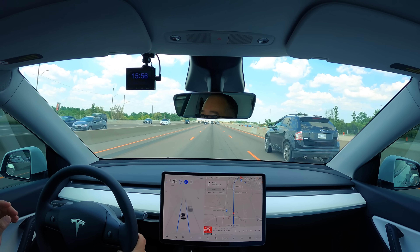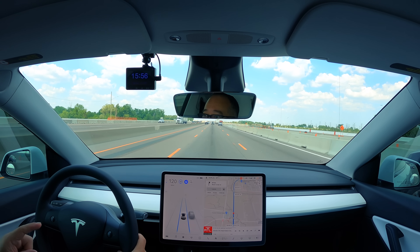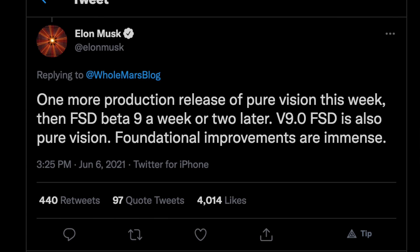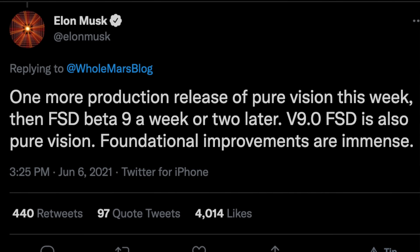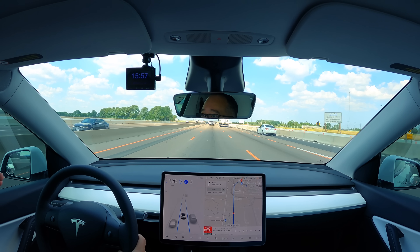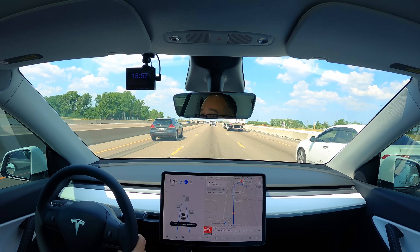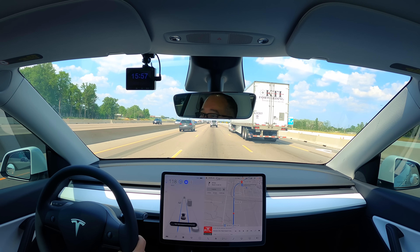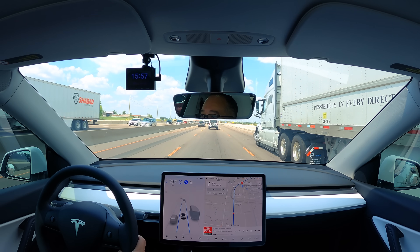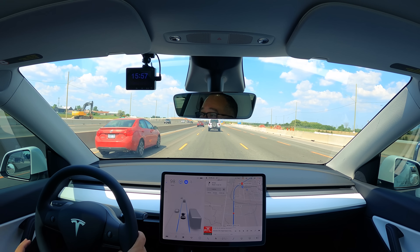I just got the dot one last week and now I'm getting a dot two this week. Could it be true — could Elon actually be correct in saying that in a couple weeks from when they started releasing these non-radar cars, they'll patch it and bring it up to speed with the radar cars? I was a little skeptical and I still am, but the updates are coming fast and furious — this is the second one in a week.